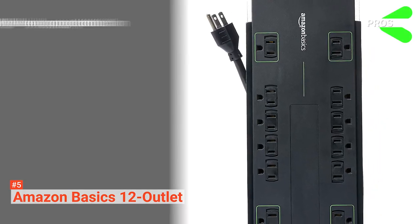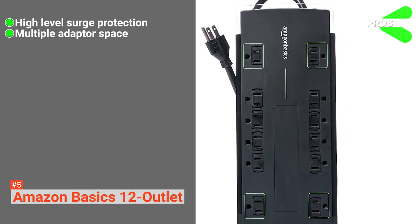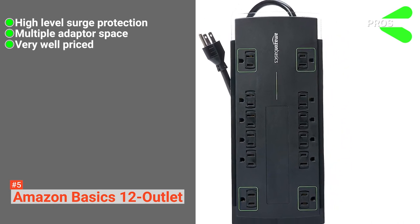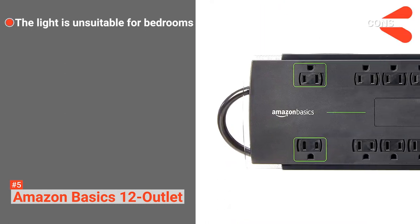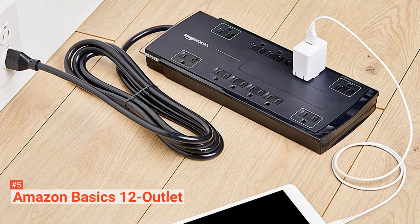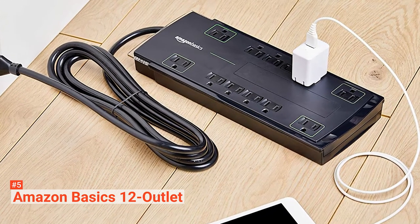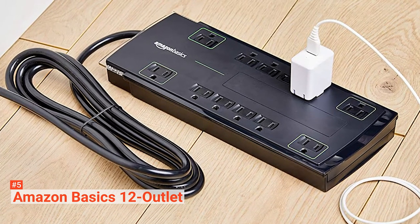Its pros are: it has a very high joule protection range, it's got 12 well-spaced outlets, and it is pleasingly affordable. However, its LED light is distractingly bright at night. The Amazon Basics 12 Outlet is an excellent addition to the safety of any home. It's perfect for households that need extra outlets but want to protect their devices from power spikes.